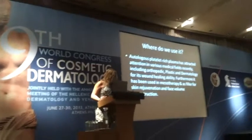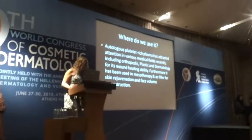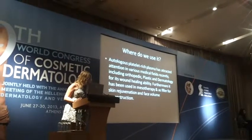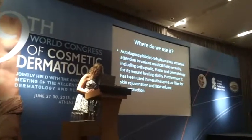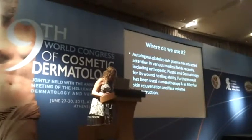Where do we use it? Autologous platelet-rich plasma has attracted attention in various medical fields recently, including orthopedics, plastic surgery, and dermatology, for its wound healing ability. Furthermore, it has been used in mesotherapy and as a filler for skin rejuvenation and facial volume reconstruction.